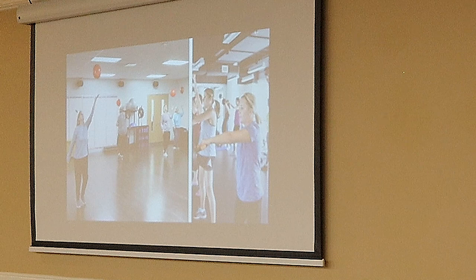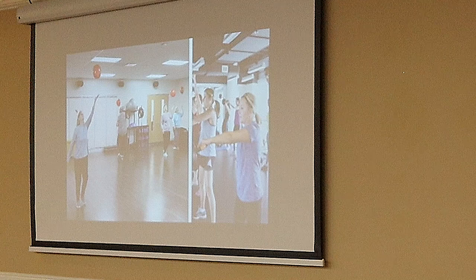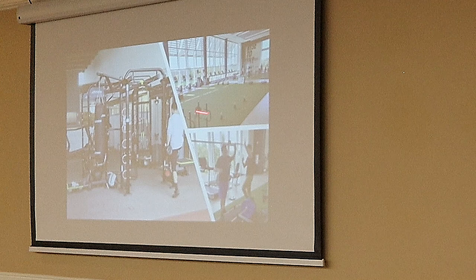We certainly have room for, in our fitness classrooms, fitness activities for all different ages. Here are some more examples of the kind of the turf area that we have and the type of equipment.